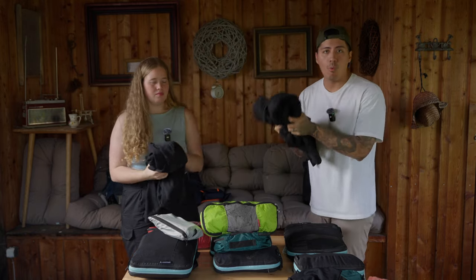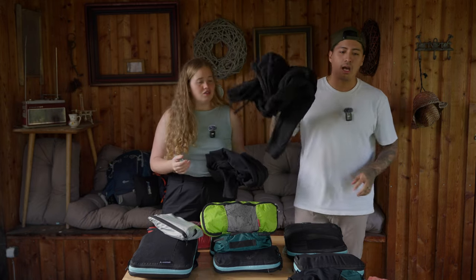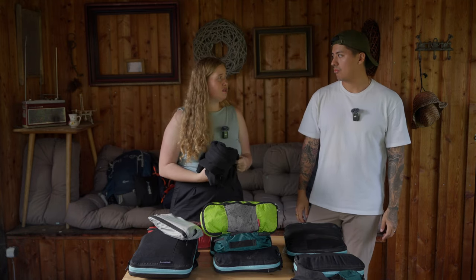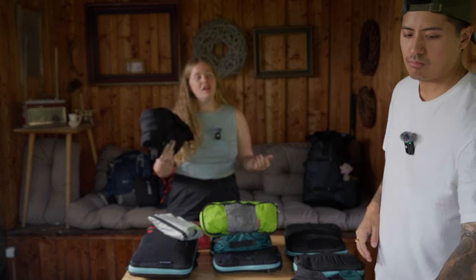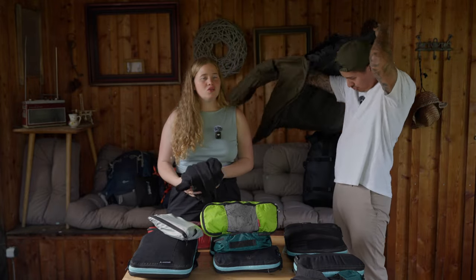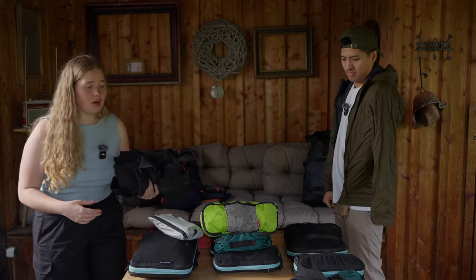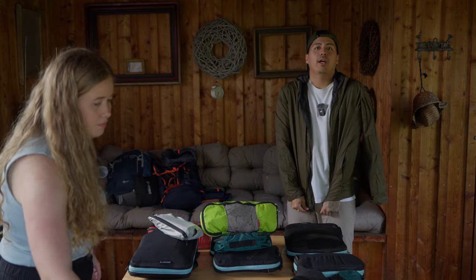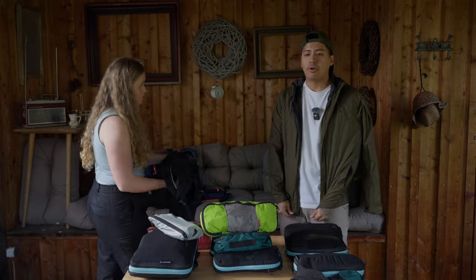Hoodies are very important — have at least one because you never know when it gets cold. We both have matching hoodies. I used mine hiking on Mount Tuming volcano. If you only need it occasionally, you can usually rent one for a few bucks. And a rain jacket is very important too — if you're riding motorbikes around Southeast Asia, a wind or rain jacket keeps you from getting cold.